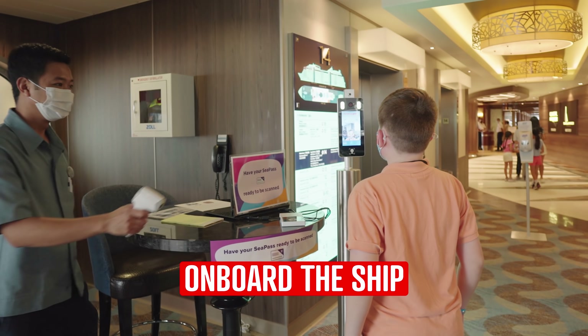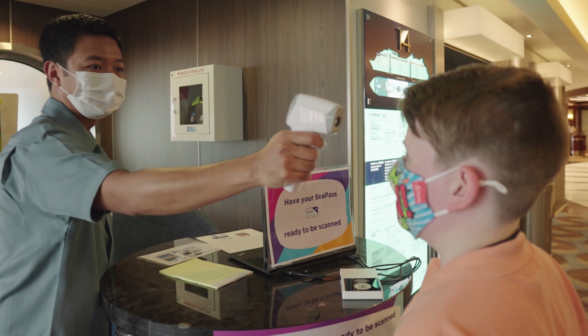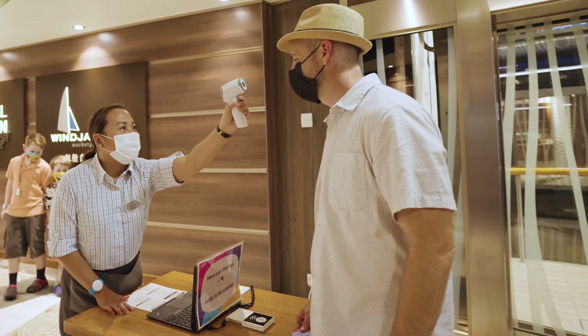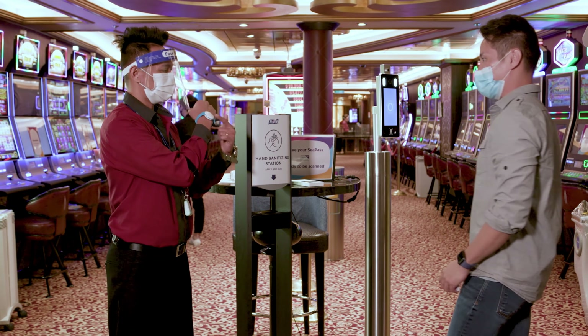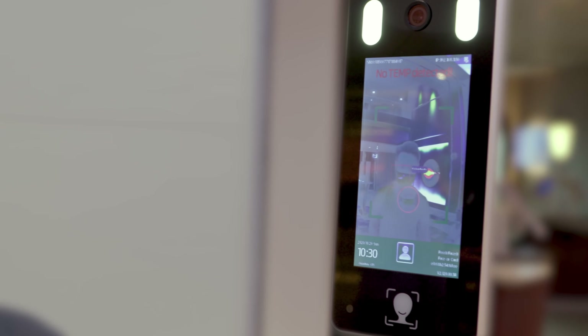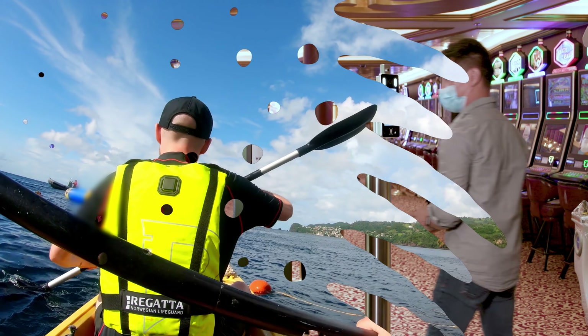Once on the ship, daily temperature checks will be taken at points around the ship, including when entering the buffet or restaurants. There are stations all around the ship. Passengers will be required to wear a bracelet for track and trace purposes — it will be able to identify if you've been in close contact with anybody with Covid on board. There's sanitiser outside of every venue and you must use it before entering.